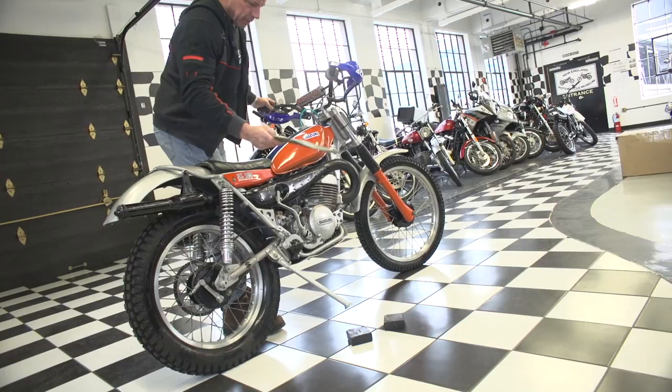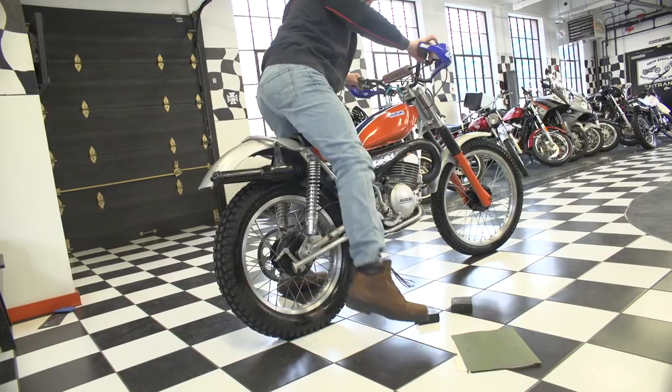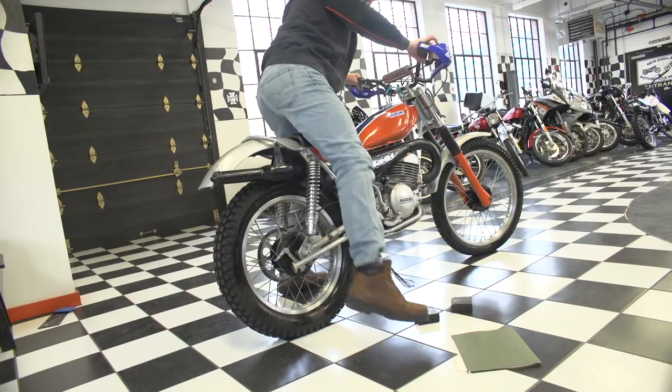I'm going to take her for a little spin into the museum, and that's where she'll stay. They can drool on her until you come and pick it up. Good luck bidding on this bike. God bless America.